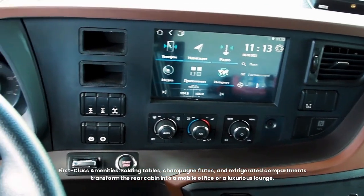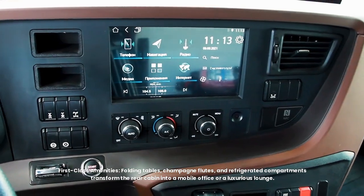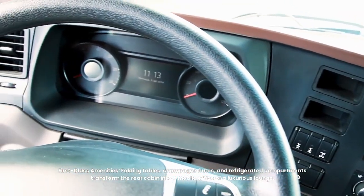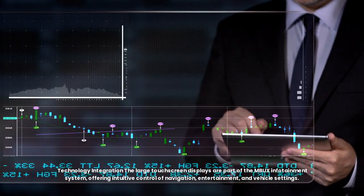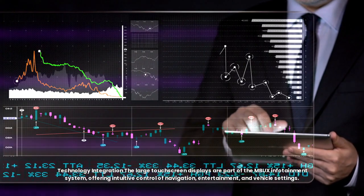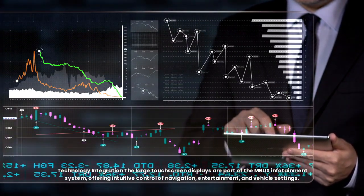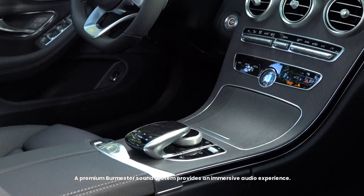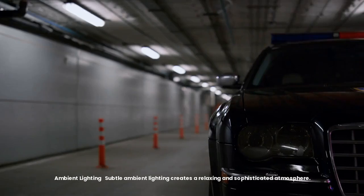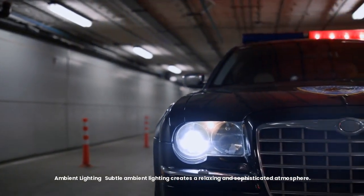First-class amenities include folding tables, champagne flutes, and refrigerated compartments that transform the rear cabin into a mobile office or luxurious lounge. The large touchscreen display is part of the MBUX infotainment system, offering intuitive control of navigation, entertainment, and vehicle settings. A premium Burmester sound system provides an immersive audio experience, while subtle ambient lighting creates a relaxing and sophisticated atmosphere.